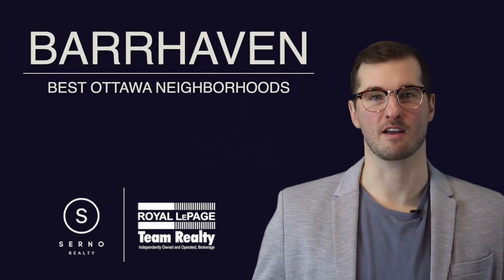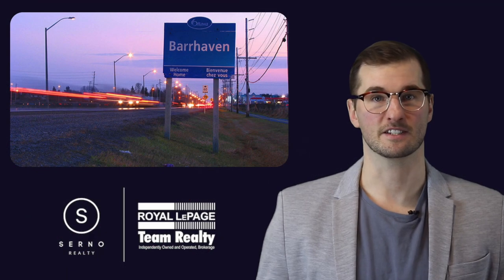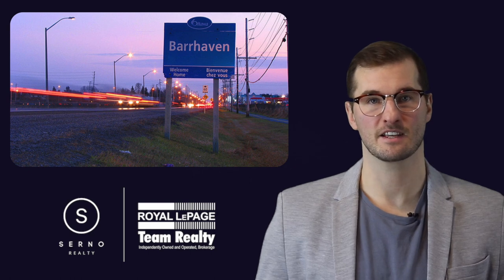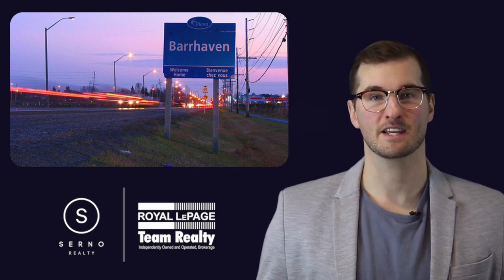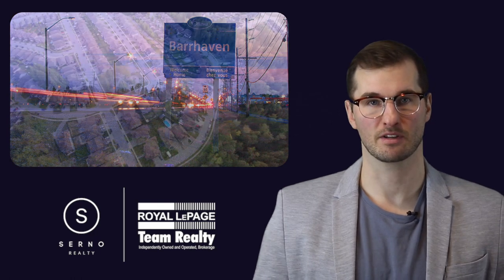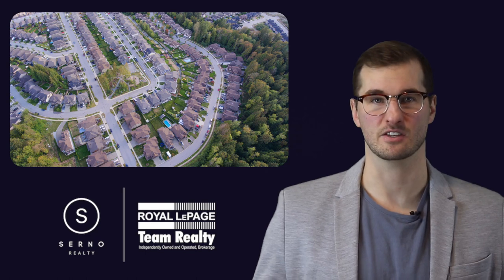Number 1: Barrhaven. Located in the south west of Ottawa, Barrhaven is a 20-25 minute drive from the city's downtown core. Its development began in the 1960s and it's now one of the fastest growing areas of the city, with many additional developments taking shape. It's a true suburban neighbourhood that is located close to pretty much everything you need.